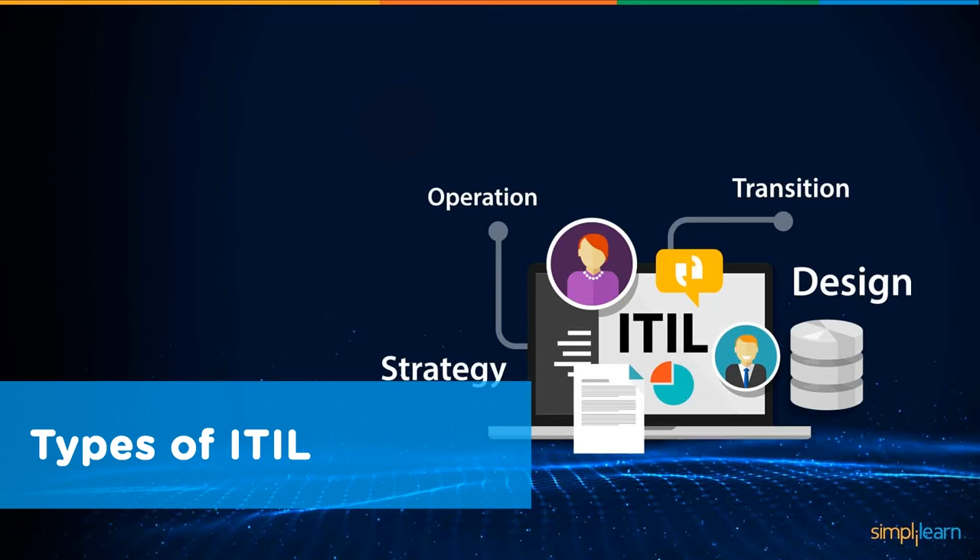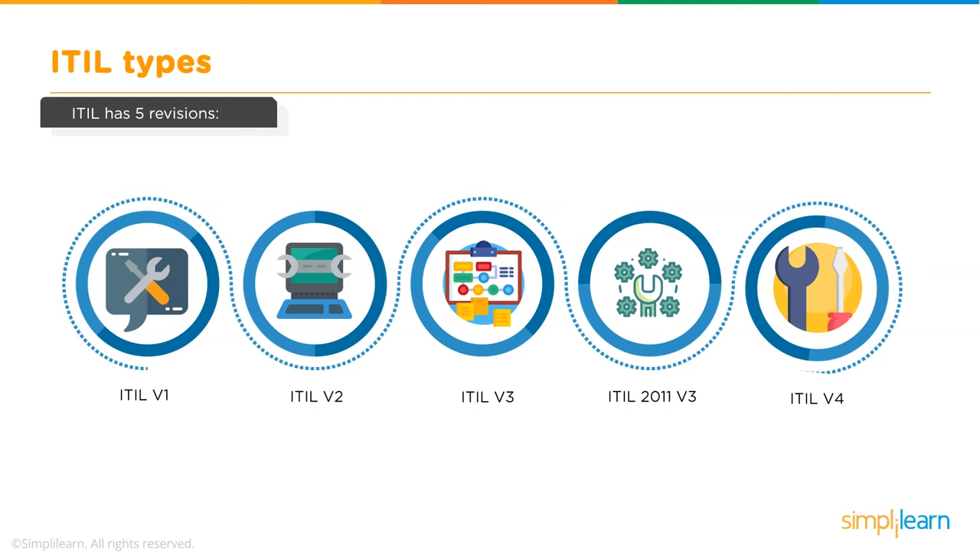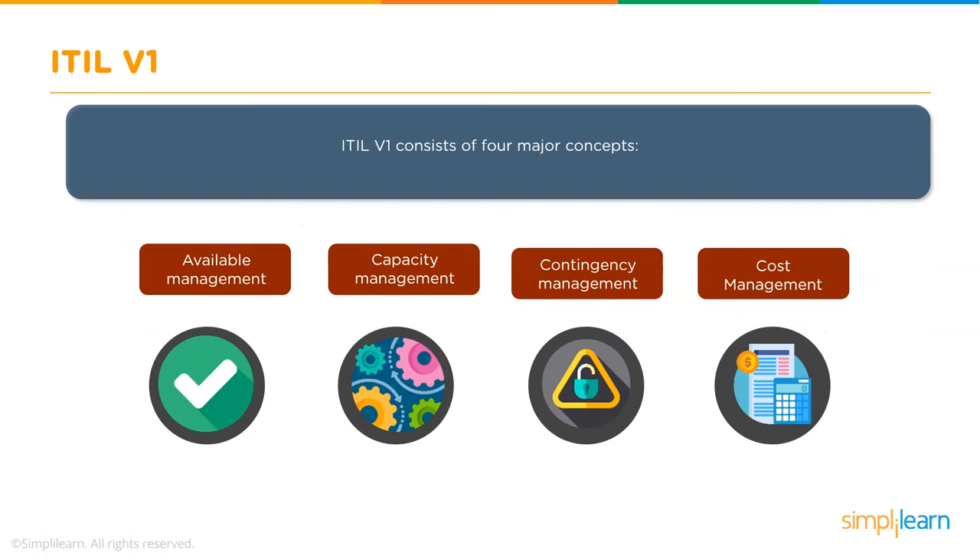ITIL has five revisions, ITIL v1 through v4. ITIL v1 covers processes involved in service support such as help desk management, change management, and software distribution.